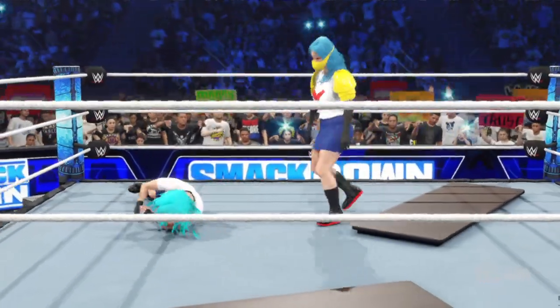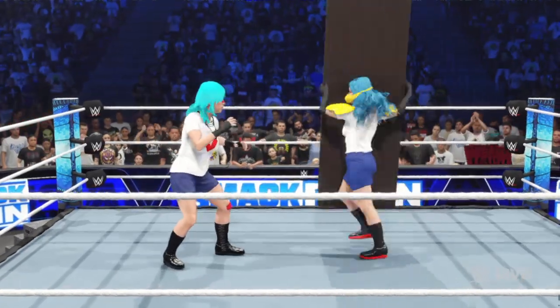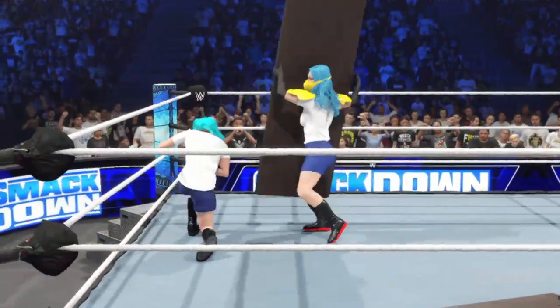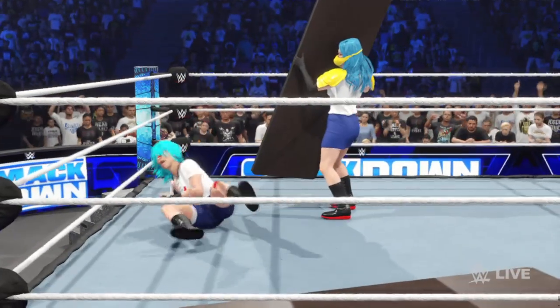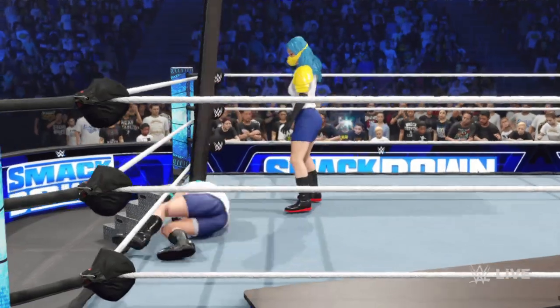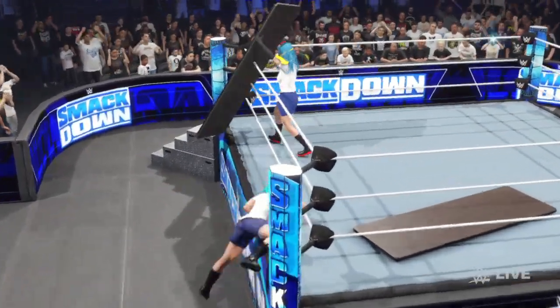Plenty of hits coming her way now. Look at the whole world set at the end of the table. Herding the table with surprising accuracy. She's into the ring again.